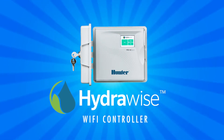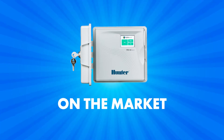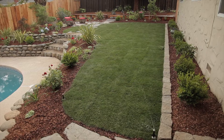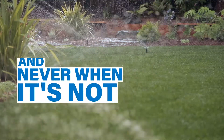The most advanced sprinkler system controller on the market. The Hydro Wise controller uses real-time local weather data to automatically adjust your watering schedule, so your yard gets water only when it's needed and never when it's not.